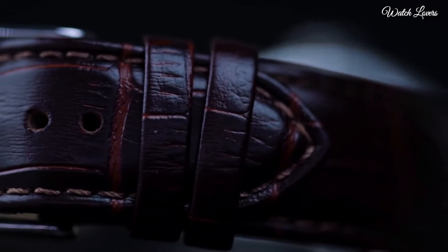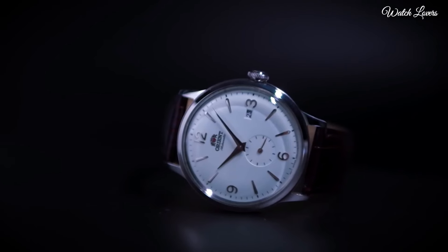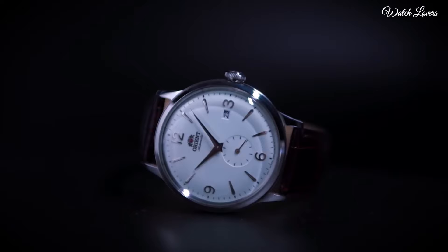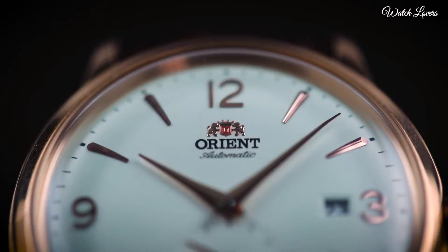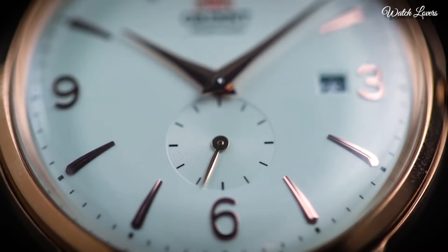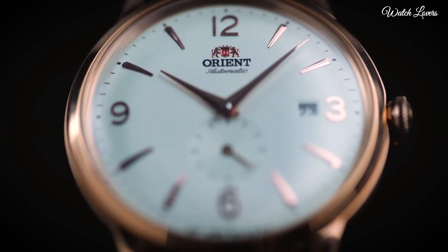Silver Dial with Rose Gold-tone Hands and Index Hour Markers. Arabic numerals appear at the 3, 6, 9, and 12 o'clock positions. Dial type: Analog. Automatic Movement.